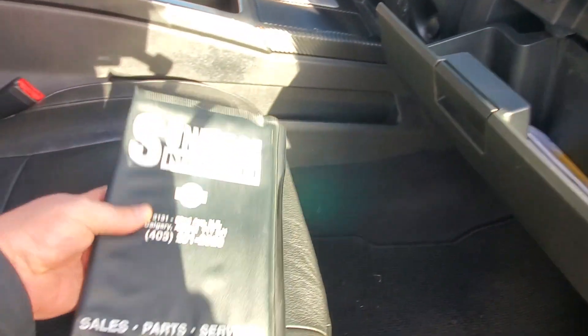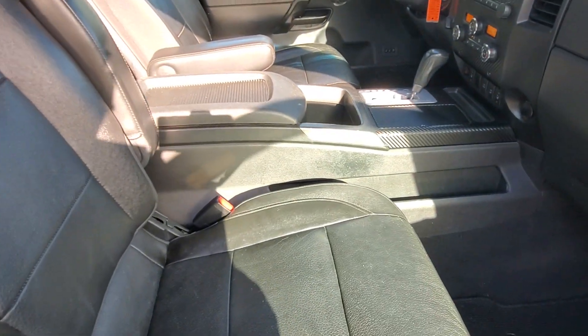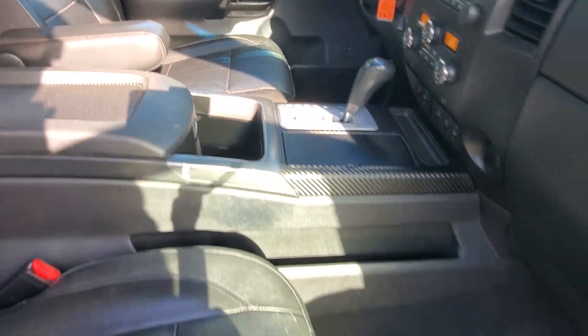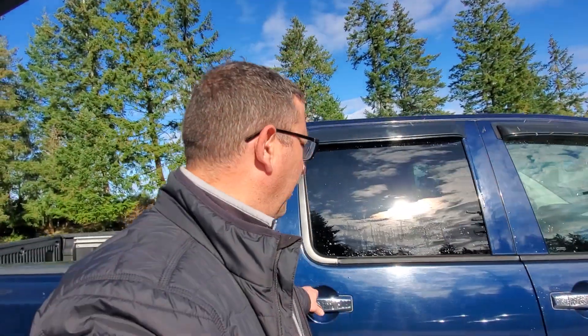The original selling dealership was out of Calgary. We got this from a local guy here — an old timer who needed something a little easier to get in and out of; it was just too tall for him. Lots of storage, very comfortable — really nice truck.